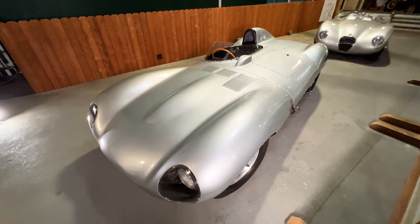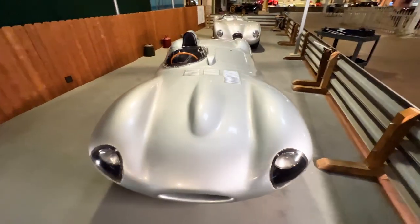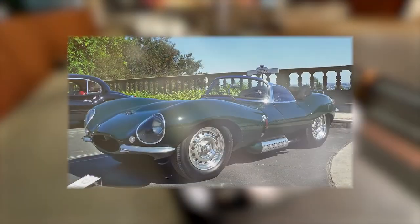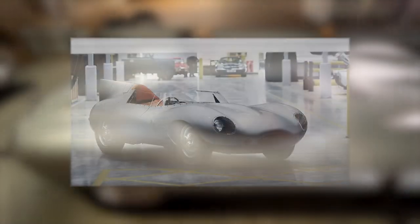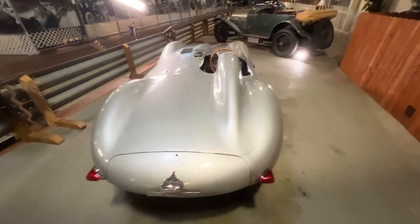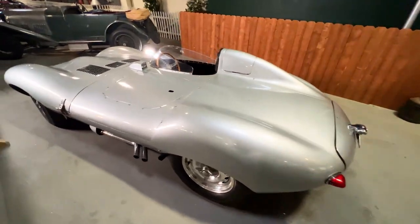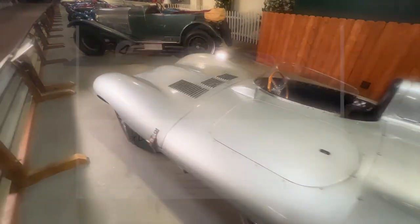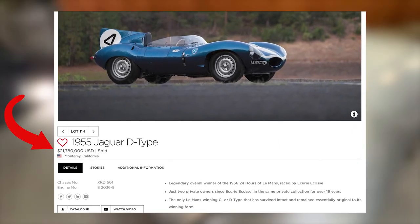During their initial production, Jaguar built somewhere between 71 and 75 total D-Types, which were either factory or privateer race cars, as well as a small run of street-legal production cars called the XKSS. In recent years, Jaguar has produced a small number of continuation D-Types; however, getting your hands on an original like this one is no easy task. Most original D-Types will trade in the $5–10 million range, with prized race history examples fetching up to $22 million at auction.